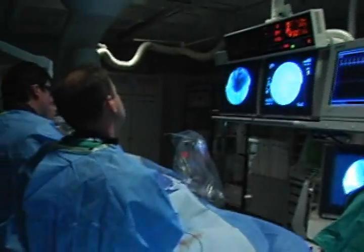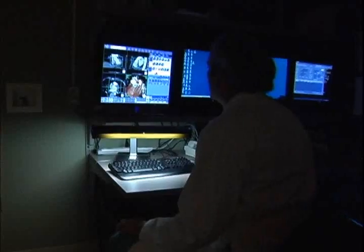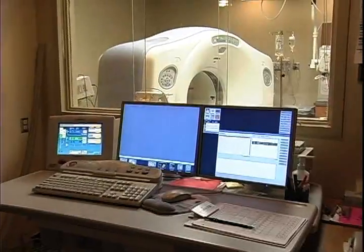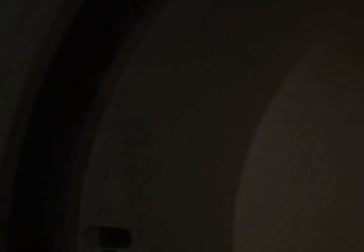Computed tomography has been around for years. Just a few years back, the gold standard in this technology was the 16-slice CT scanner. Now, the state-of-the-art multi-slice technology is the 64-slice CT scanner, and it's making a big difference for Ochsner physicians when it comes to taking pictures of the heart and arteries.